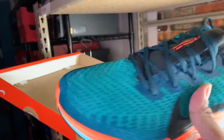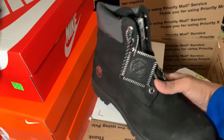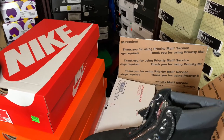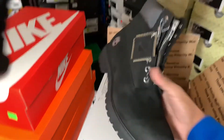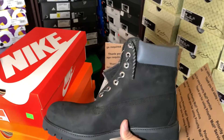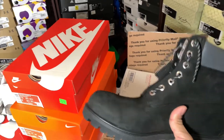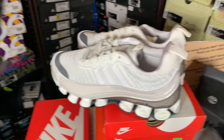Next, we sold Timberland boots on eBay for $140. I bought these for around $30 to $40 at Burlington. I picked them up during the summer when prices went very low, knowing that Timberland boots sell well in cold weather. Holding them for three to four months is not bad when you're making at least $100 profit.